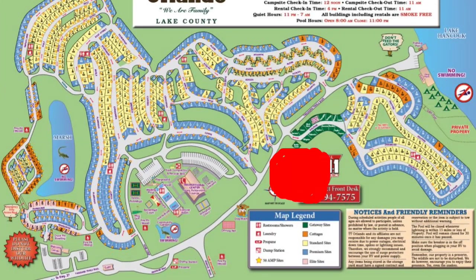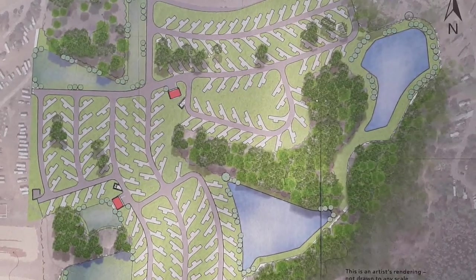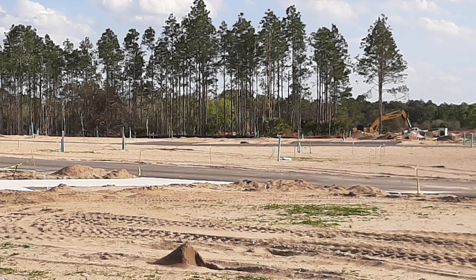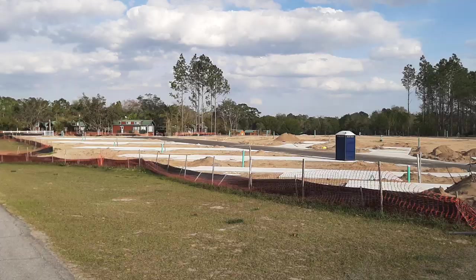Thousand Trails Orlando is adding 167 new RV sites, and they are all concrete pads. But to me, it looks like they are a little close and not long enough for the really big rigs. About half of them are blind back ends, so we'll see how that comes out this fall.